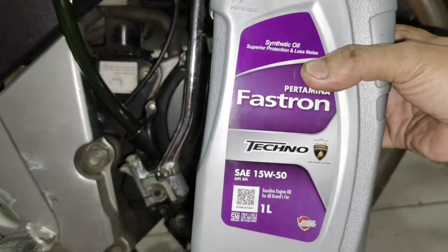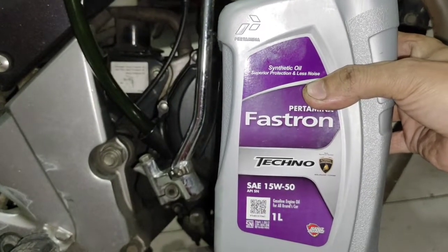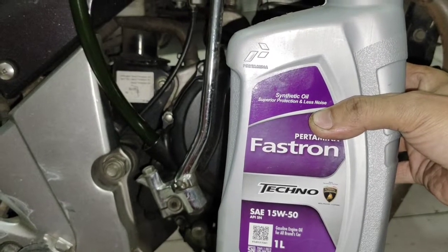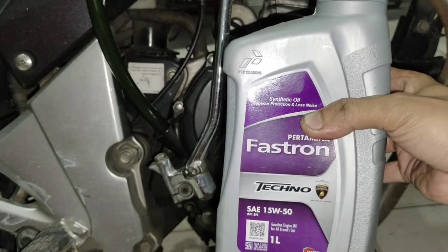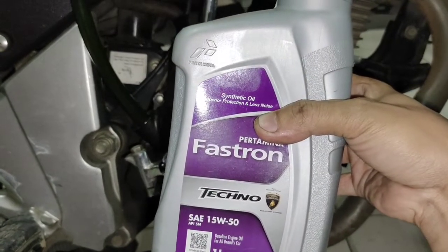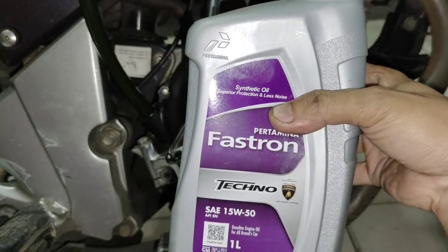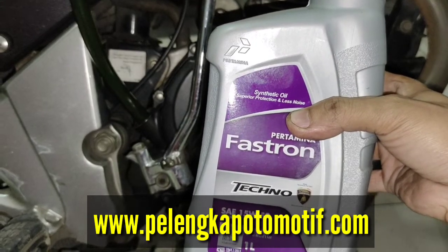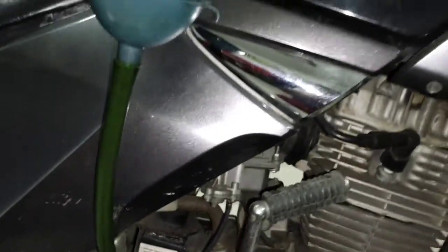Dan untuk spek-speknya, saya rasa tidak jauh-jauh beda dengan Primax B. Namun, sebenarnya masih bagusan yang ini karena dia sudah SN. Ternyata jauh juga, ya guys — kalau dia masih SL. Ini oli mantap, berarti. SAE 15W50, untuk tarikan lumayan enteng. Dan untuk mencapai 100 derajatnya, sifat olinya mencapai 50, sehingga membuat mesin Anda tetap dingin.